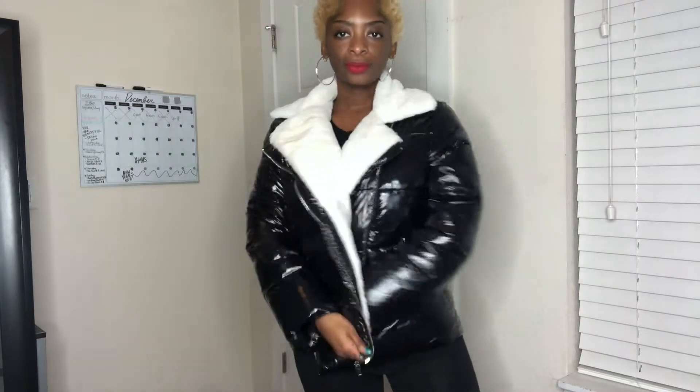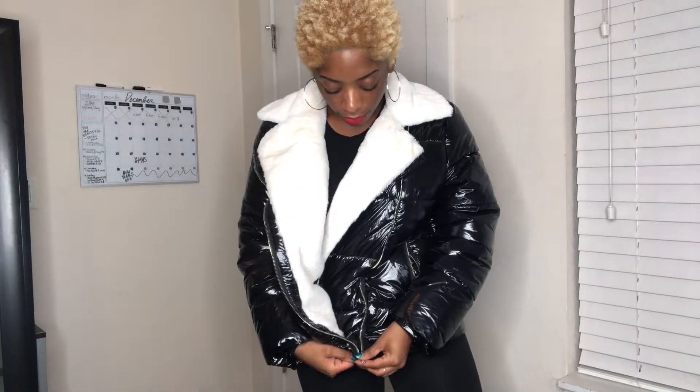I got it in a small. I just paired it with a black sweater and black leggings. You can zip it up about halfway to have the collar out, or you can zip it up all the way.